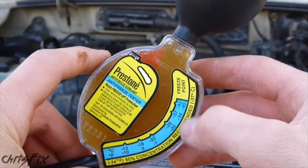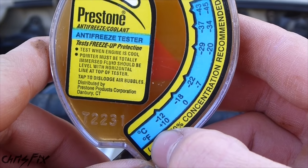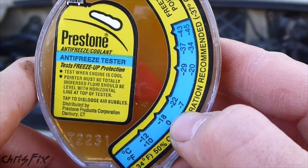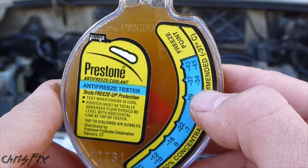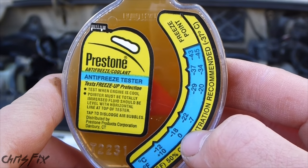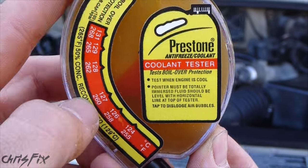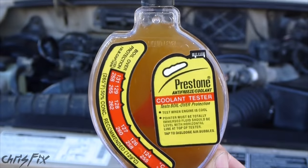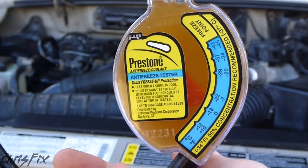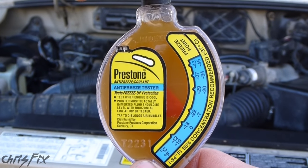After you fill this all the way to the top, there's going to be bubbles causing the float to move, so you just want to tap until all the bubbles come off. Make sure you get the Celsius and Fahrenheit reading straight — the bottom is Fahrenheit. When we go over to our arrow, this coolant will protect to negative 7 degrees Fahrenheit, which is not that great. It should be protecting to negative 34 degrees Fahrenheit, so negative 7 means the coolant is bad. Flipping it over, the arrow is pointing to 260 degrees Fahrenheit, and we're supposed to be protected to 265 degrees Fahrenheit, so that's pretty close. We have good boiling protection but really bad freeze protection, so you definitely have to change out this coolant.